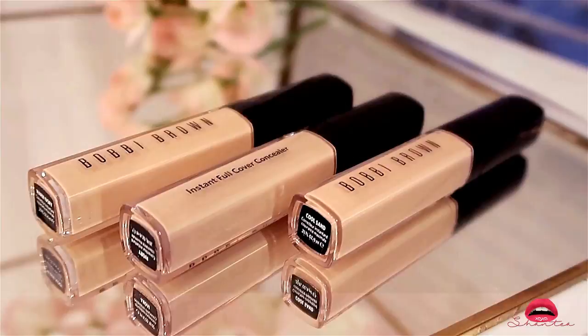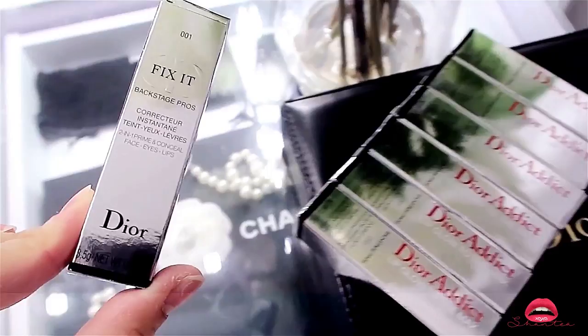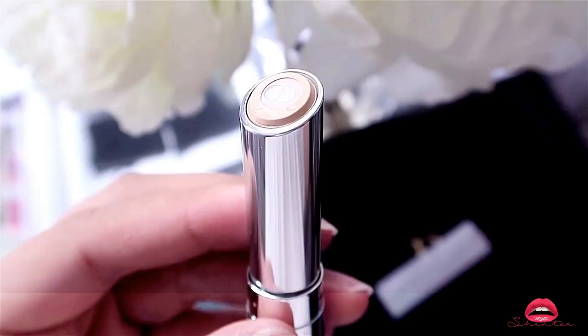The last concealer is by Dior — this is the Fix It 2-in-1 Prime and Conceal in color 01 Light Beige. I've used this in the past and really liked it, so since I finished using the last one this is just a replacement. I love the packaging — that's what I love most about Dior. You can use this for the eyes, lips, or face, however I mainly use this for my lips.